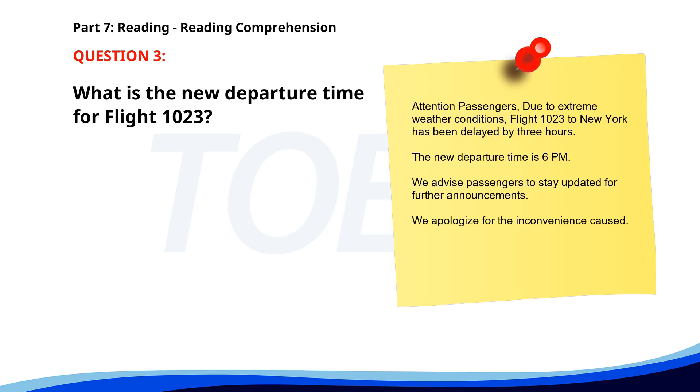Number three. Attention passengers: due to extreme weather conditions, flight 123 to New York has been delayed by 3 hours. The new departure time is 6 p.m. We advise passengers to stay updated for further announcements. We apologize for the inconvenience caused. What is the new departure time for flight 123? A. 3 p.m. B. 6 p.m. C. 9 p.m. The correct answer is B: 6 p.m.